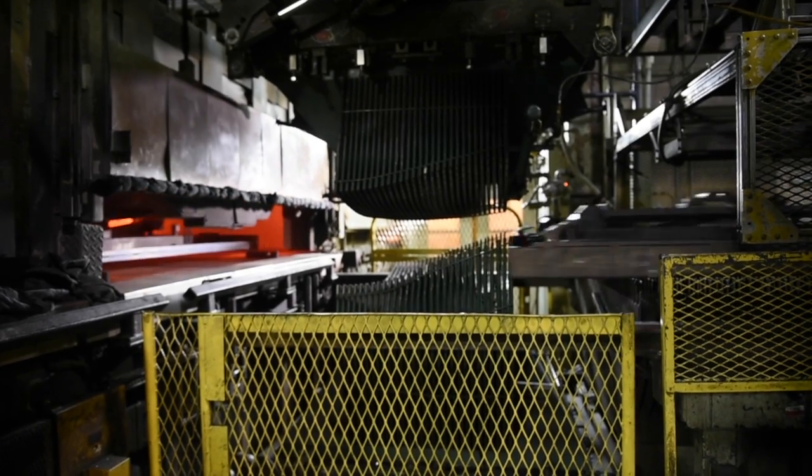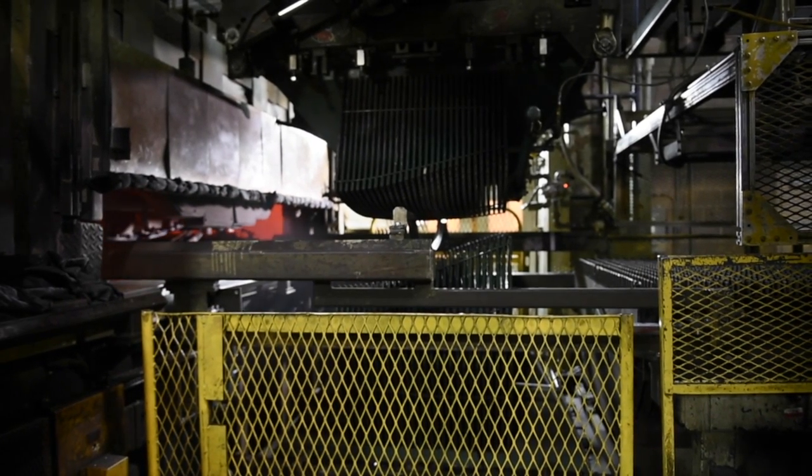From there it goes through a process to bend and form the glass into the shape to match the vehicle shape.